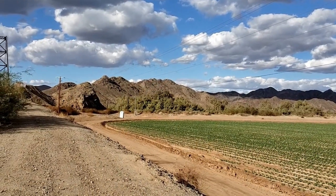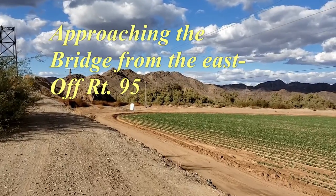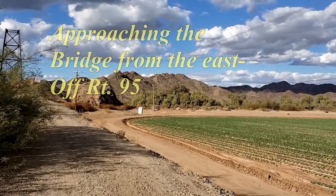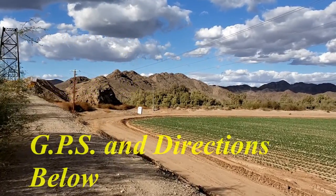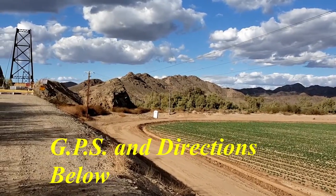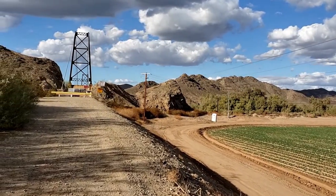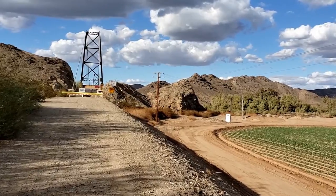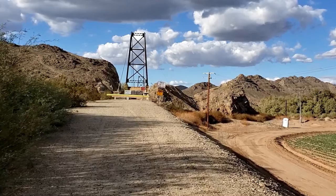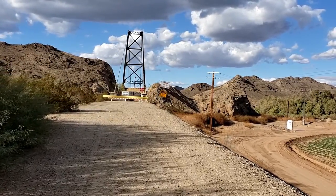We recently did some boondocking at the COFA National Wildlife Refuge in southwest Arizona. A couple of days we drove down to Yuma to go to the territorial prison and do other sightseeing. Every time we came down 95, I looked off and saw a suspension bridge sitting down at the end of a dirt road. I was perplexed — what's a suspension bridge doing there, seemingly abandoned, with no real road going to it?